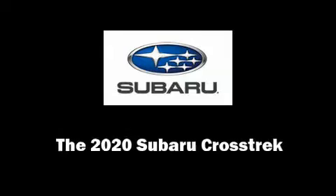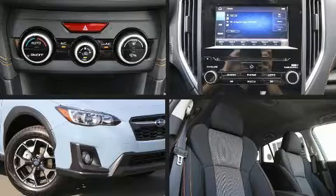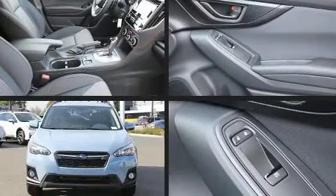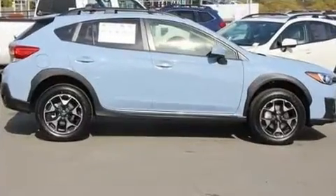Outstanding design defines the 2020 Subaru XV Crosstrek. Smooth gear shifts are achieved thanks to the efficient four-cylinder engine. And for added security, dynamic stability control supplements the drivetrain.